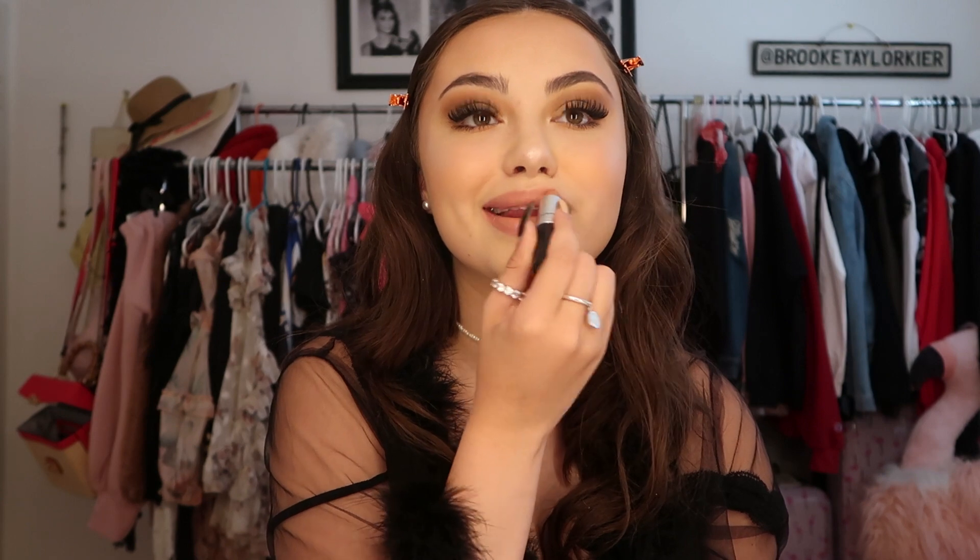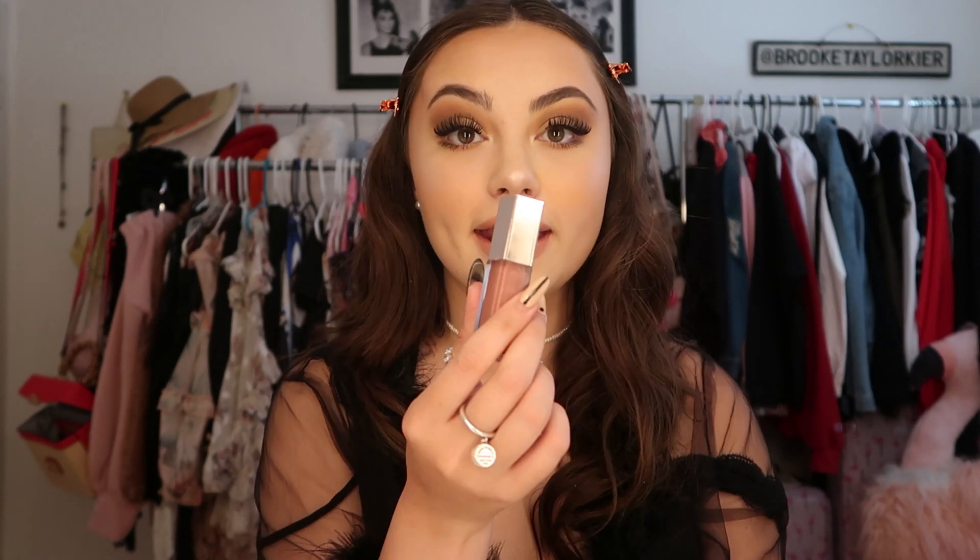Now I do lipstick. People always ask what lip combo I wear and this is it — literally every single day. This is the MAC lipstick in Honey Love. I swear MAC has the best lipsticks. This is just my favorite nude on me and I haven't found a lipstick I think is better. Then I just go over it with the Fenty lip gloss.